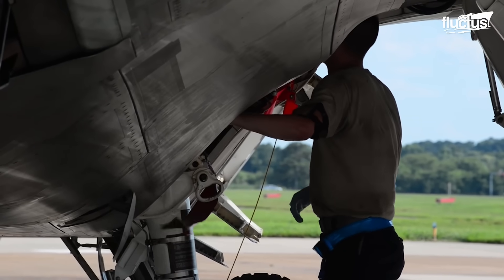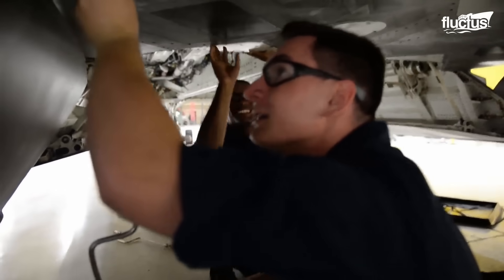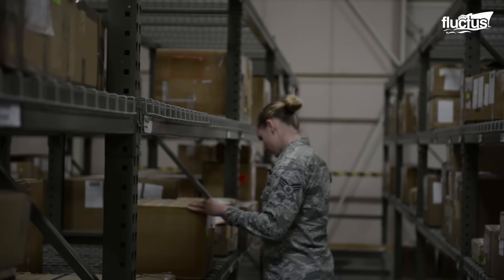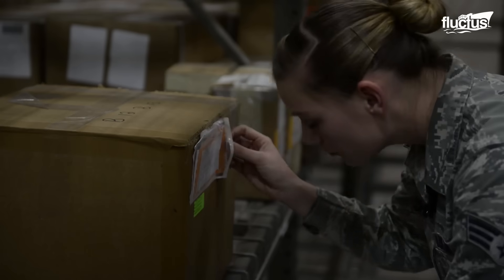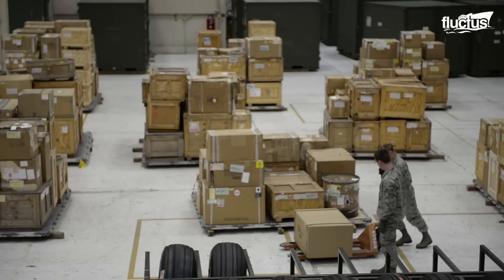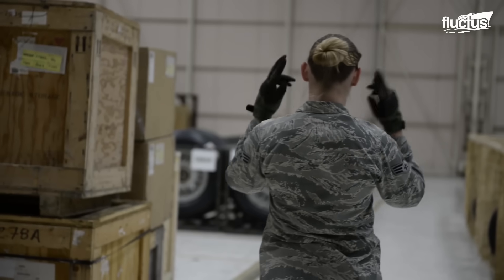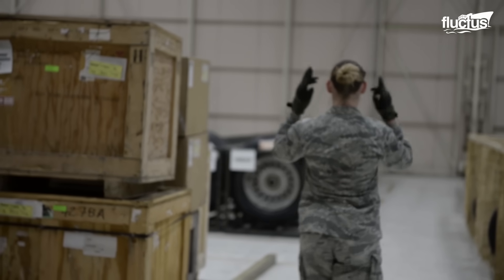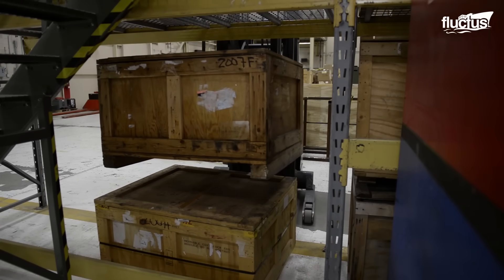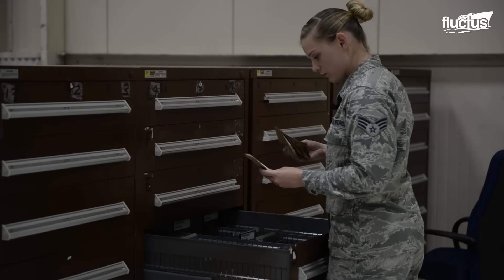One of the most important aspects of aircraft maintenance is ensuring that proper working parts are on hand at all times. This is the duty of aircraft parts store journeymen, who are tasked with verifying, inventorying, checking, and moving supplies in the on-base warehouse. It's imperative that these men and women know the different parts and which aircraft they go to. They must also manage the ordering and stocking process so that no components are lost in the immense space.